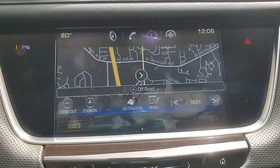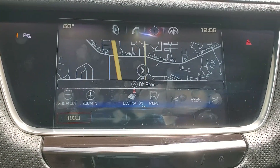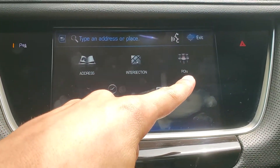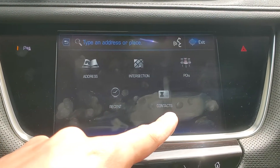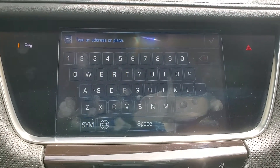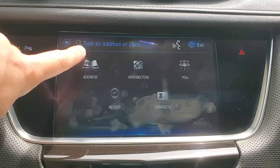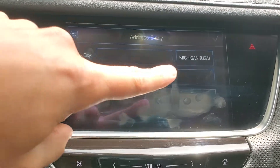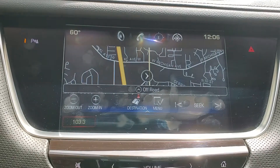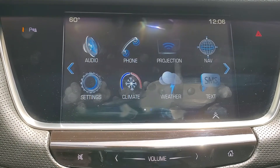The next icon we have is Navigation. When we press that, we'll see a map view with a little menu on the bottom. We'll push Destination to plug in where we'd like to go. You'll see we can search by address, intersection, points of interest, recent destinations, or saved contacts with addresses. We also have a search bar at the top to type in an address or place. If we go by address, we get a template with the state, city, street, and house number — you just fill that in section by section. Then you'd receive turn-by-turn prompts through the speakers as well as on the display.